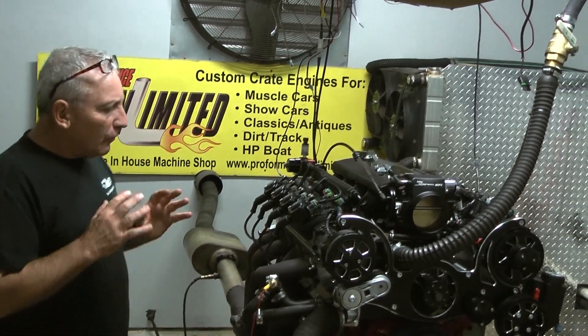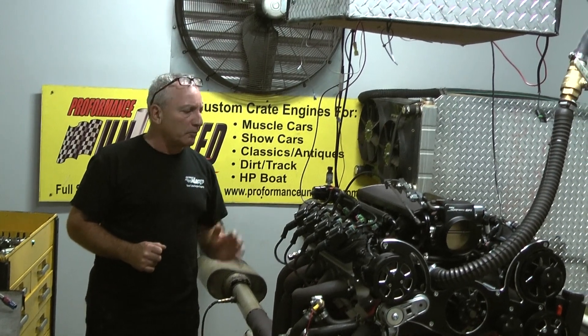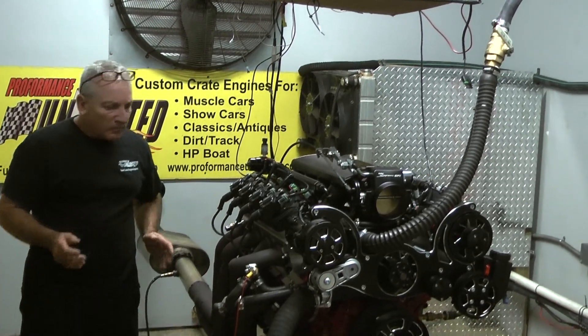Hydraulic roller camshaft. Phenomenal numbers: 600 foot pounds of torque, 679 horsepower — all usable horsepower. If this thing keeps going up in RPM, we'll keep making power. We only take it to 6200.